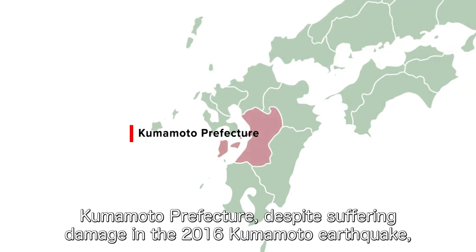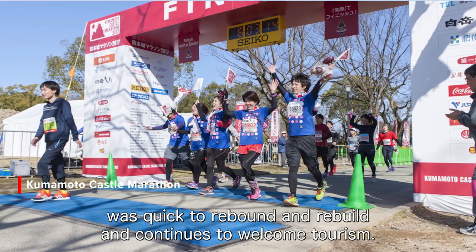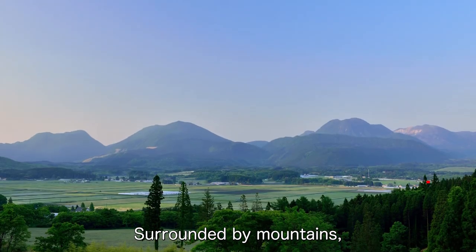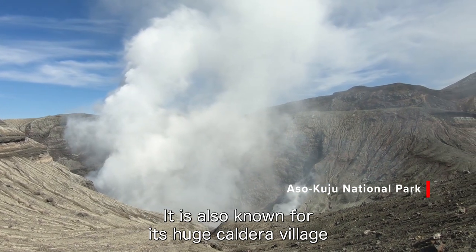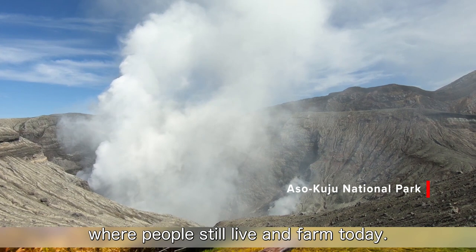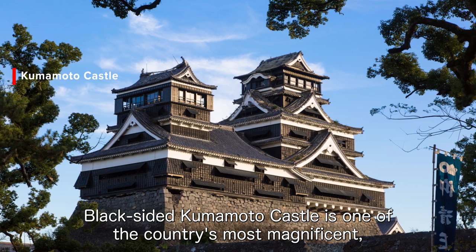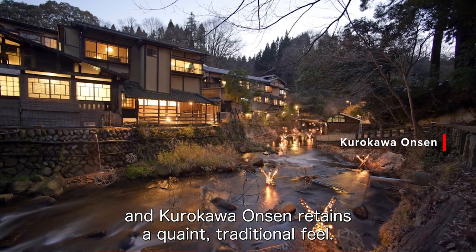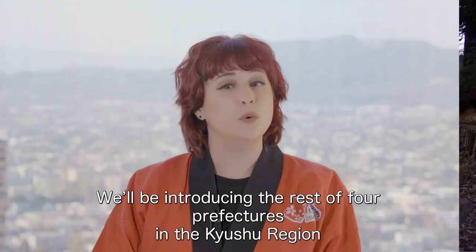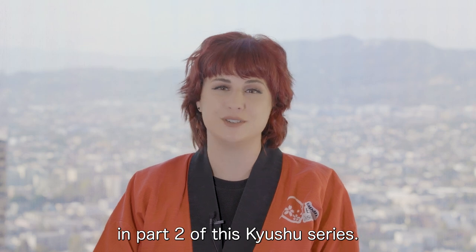Kumamoto Prefecture, despite suffering damage in the 2016 Kumamoto earthquake, was quick to rebound and rebuild and continues to welcome tourism. Surrounded by mountains, the landscape is shaped by volcanic activity. It's also known for its huge caldera village where people still live and farm today. Black-sided Kumamoto Castle is one of the country's most magnificent, and Kurokawa Onsen retains a quaint traditional feel. We'll be introducing the rest of the four prefectures in the Kyushu region in Part 2 of this Kyushu series.